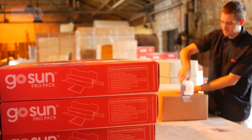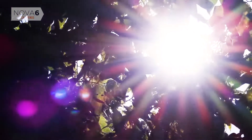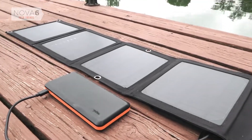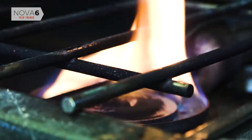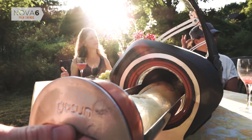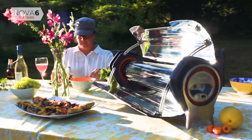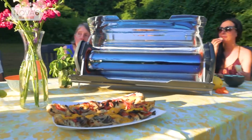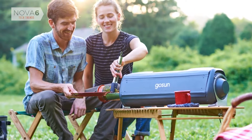We are GoSun and we believe the Sun can and will power the future. Solar power technology has become more popular and affordable than ever, but we're still burning fuel to cook. It's time to upgrade your kitchen with the GoSun Fusion — more than a solar oven, the Fusion stands on its own as a complete cooking solution.